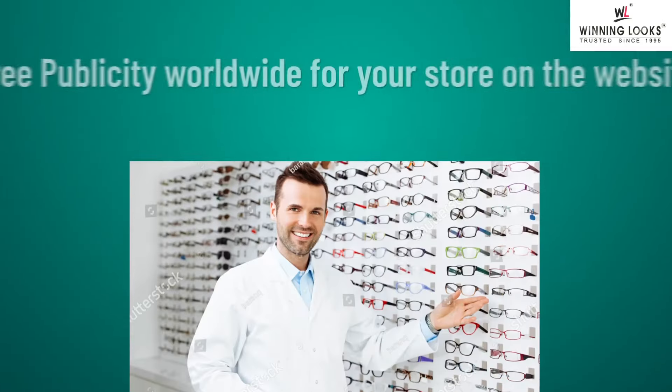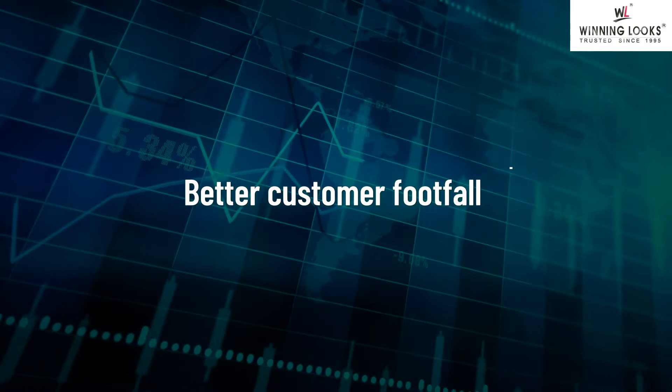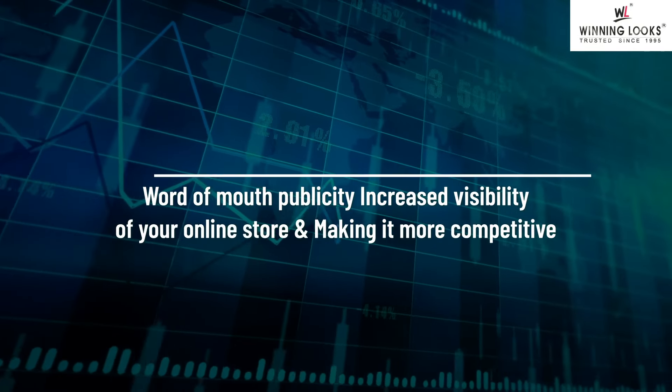How does it help you? Publicity for your store on the website, better customer footfall, increased sales, and happy and satisfied customers leading to word-of-mouth publicity.